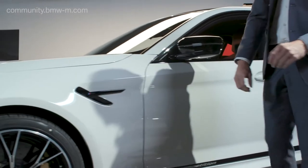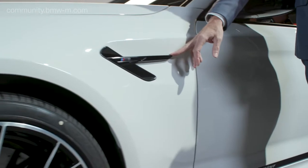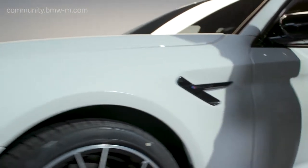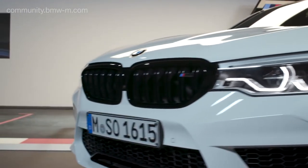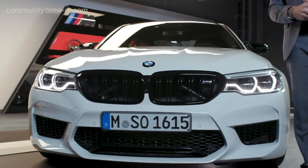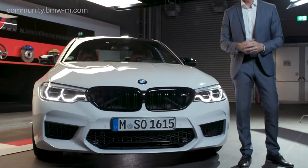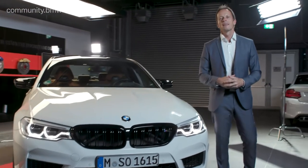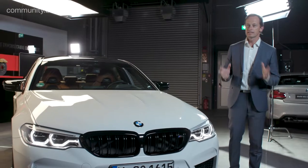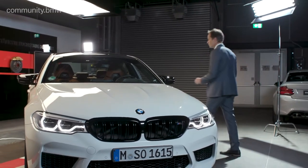The front side wing also features the side gills in high gloss black. And then we're having a look at the face of the M5 Competition, which features a high gloss black kidney — but you won't see this long in your rear view mirrors, I'm sure, because the engine is a real monster. It has been upgraded to 625 horsepower.